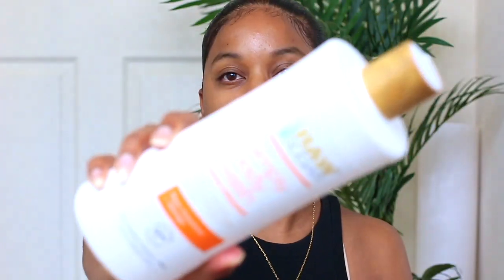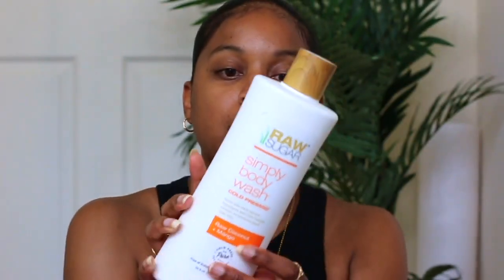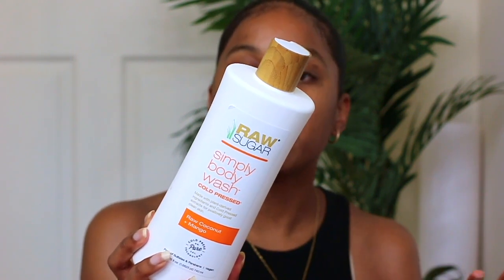These are going to be pretty niche product selections — I did that on purpose because I didn't want it to be overwhelming, especially for people who are new to my channel. I'm going to start with the body wash that I use. I've been using the Raw Sugar brand body wash for quite a while. Their products are normally found at Target. I really like this product in particular because it is pretty clean and has some organic ingredients, which is something I look for. This is the Raw Coconut Plus Mango.